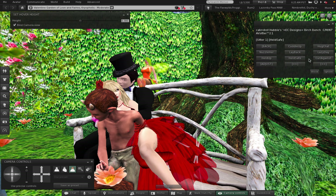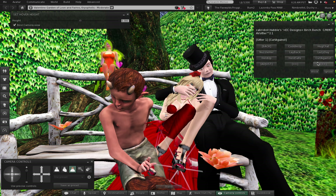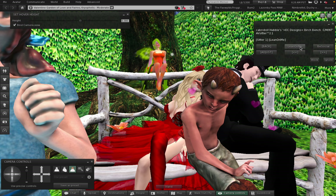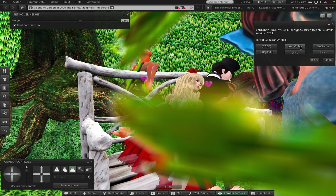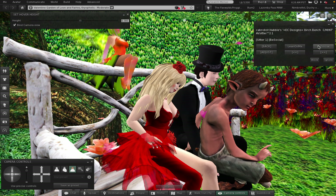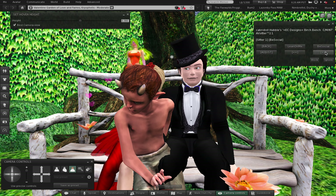Oh I think that's an 'e' there - so 'Held Safe.' 'Curl Against.' And then the last one - oh no, there are two of them here. 'Lean on Me.' And 'Be Social' - doesn't look very social. They are sitting on either side of Mr. Tumnus.